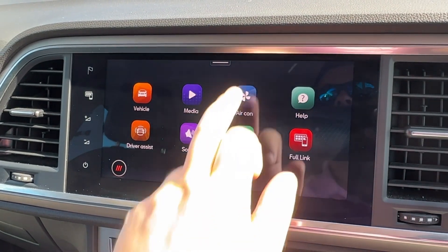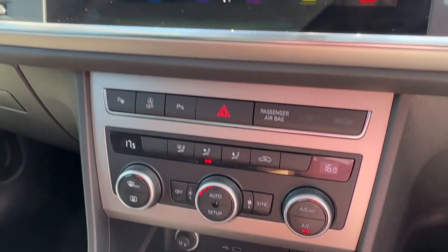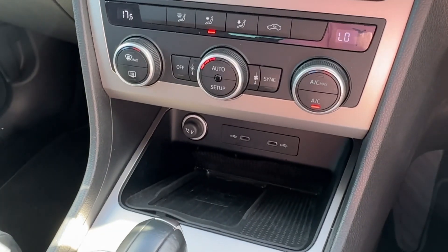Additionally, the air conditioning system offers two-zone climate control, which can easily be operated via the shortcuts. There's also storage for your device and a wireless charger.